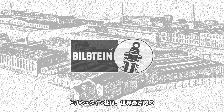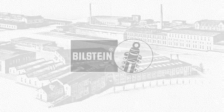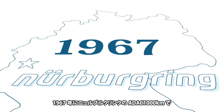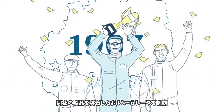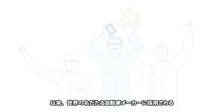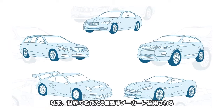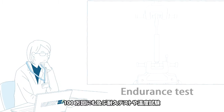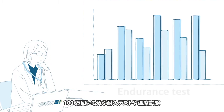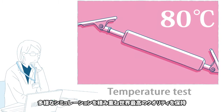Bilstein is the world leader in manufacturing shock absorbers and suspensions. In 1967, a Porsche fitted with Bilstein products won the ADAC 1,000 kilometer race at Nurburgring. Ever since, Bilstein products have been chosen by well-known car manufacturers all over the world. Bilstein maintains the world's highest quality by subjecting products in development to over 1 million durability and temperature tests and performing a variety of simulations.